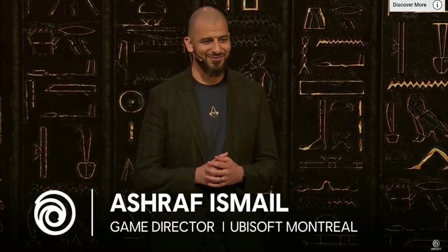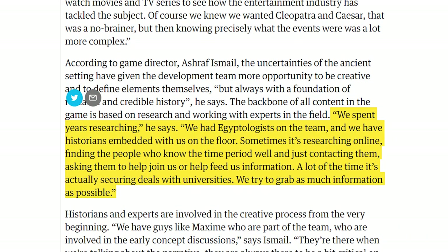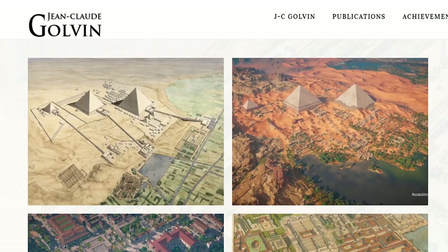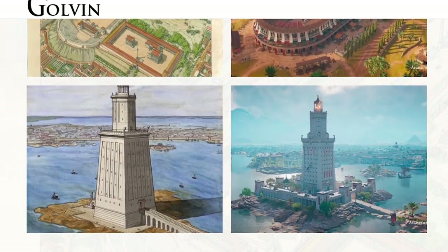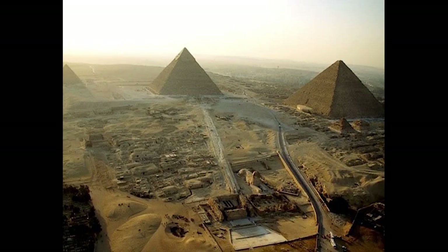The game director Ashraf Ismail participated in an interview with The Guardian which provided an indication of the huge extent of research that was put into the game. They relied on illustrations from historical illustrator Jean-Claude Galvin, a French archaeologist and architect who created 19 paintings for the game. Notably, he created a diagram depicting the three pyramids of Giza, which is an extremely accurate representation in comparison to images from the archaeological site.